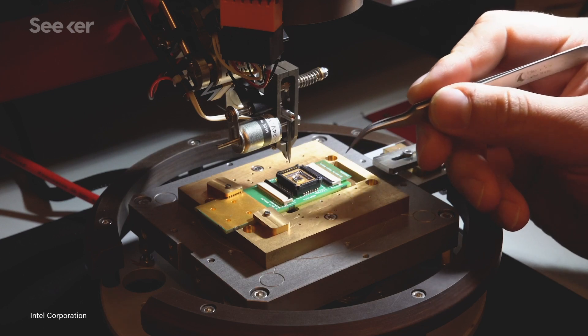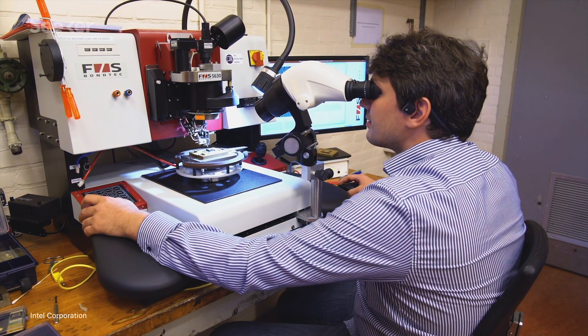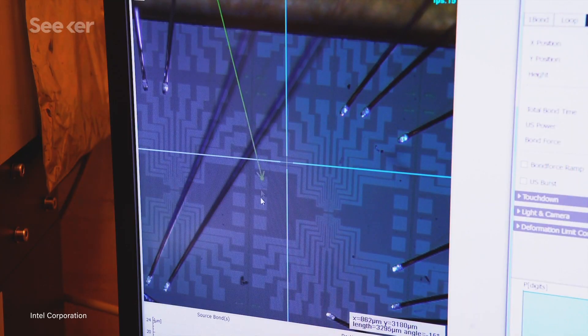It's going to take all kinds of continued innovation in quantum physics and material science to get us to a future where we can use quantum computers to radically advance science, medicine, tech, and well, just about everything. A cryogenic chip is just one exciting development in a huge sea of innovations that we'll likely be hearing about, as researchers from around the world work to make quantum computing more of a working reality.